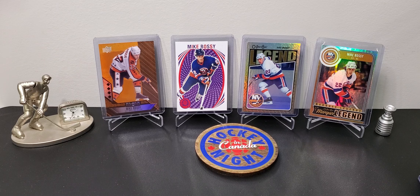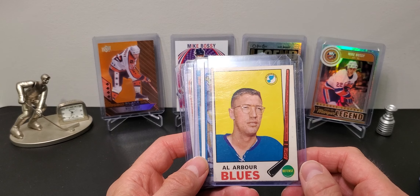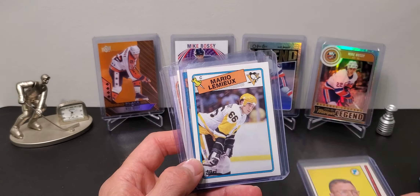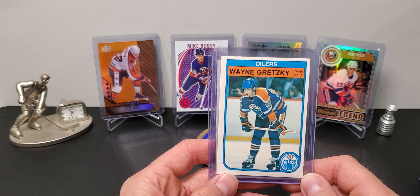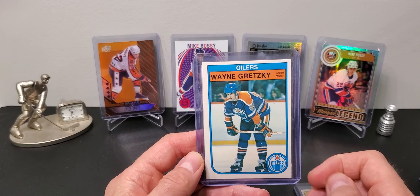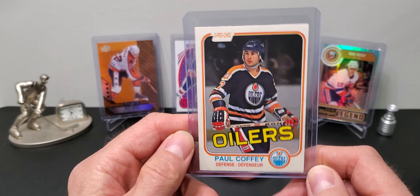Now some vintage cards I found at the same place. I got a funny Al Arbour 1969-70 OPC card, a Mario Lemieux Topps 88-89, a Gretzky - this is the card I thought of when I knew they had a sale, it was in the display case, a $15 card. Pretty happy with that. And a really sharp Paul Coffey rookie card.